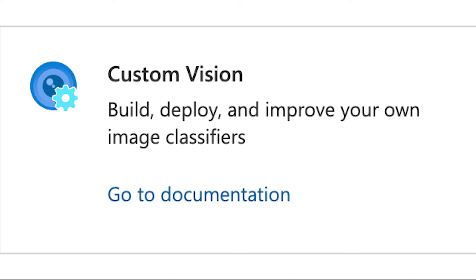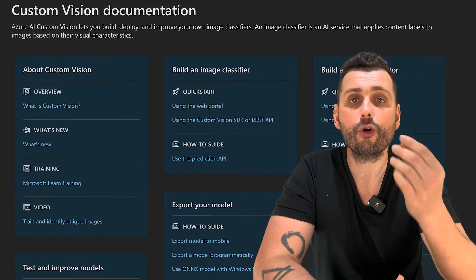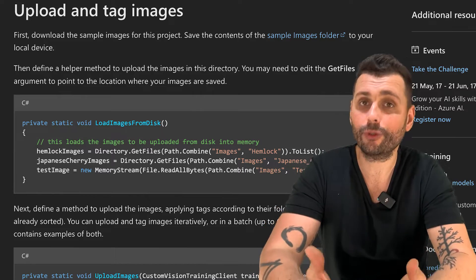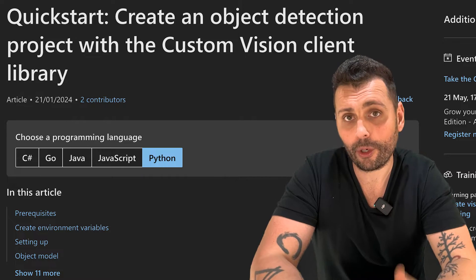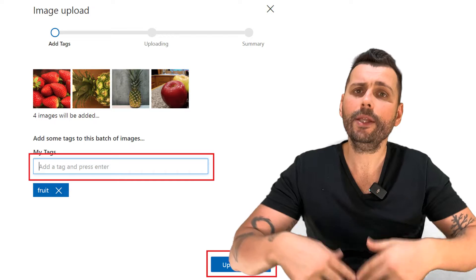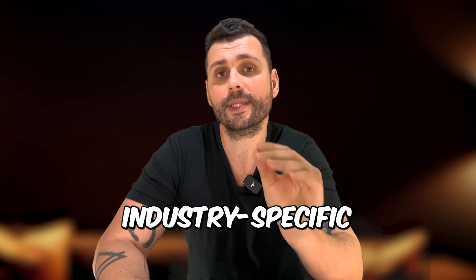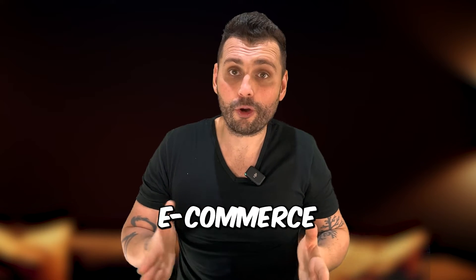Custom Vision allows you to easily train your own image recognition models, build them, and integrate them into an application. You can build both image classification and object detection models without needing any deep learning experience. All you need is an image dataset — you train your model and deploy it as a REST API. Custom Vision is extremely useful for industry-specific use cases like quality control in manufacturing, product recognition in e-commerce, or object detection in surveillance systems.